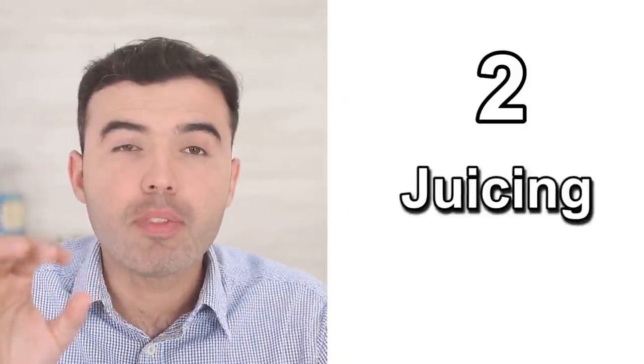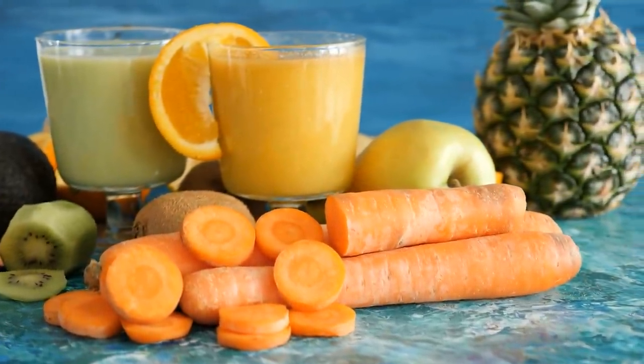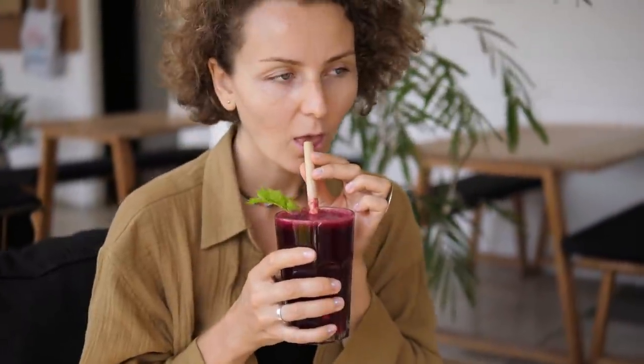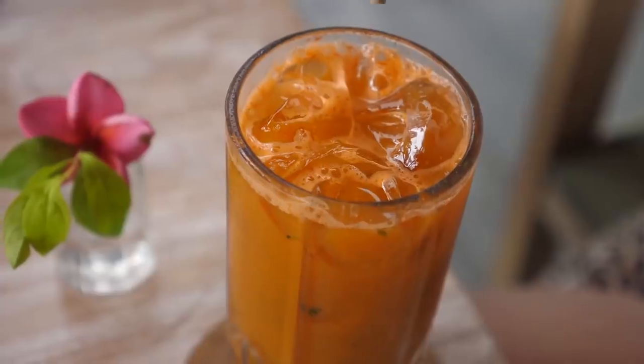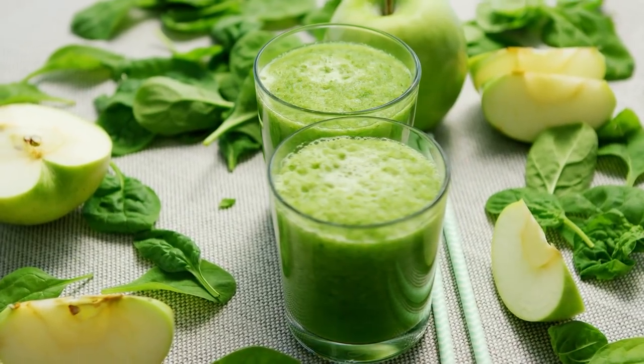Number two: start juicing. Vegetables are a very important component of liver cleanses — specific vegetables can detoxify your liver. The normal amount of vegetables you'd eat daily isn't enough for a liver cleanse, so juicing is the solution. Juice a variety of raw vegetables such as celery, kale, broccoli, mixed with carrots, cucumbers, and beets — the best six vegetables for a liver cleanse. Add flavor with fresh herbs like parsley or mint.